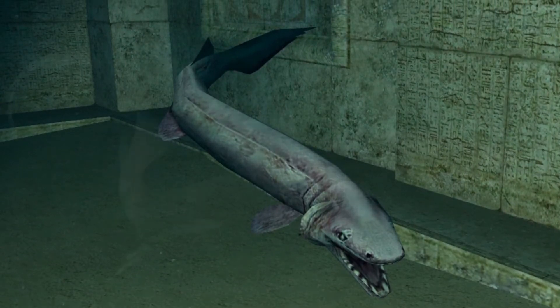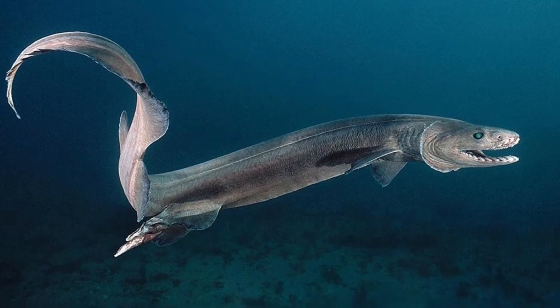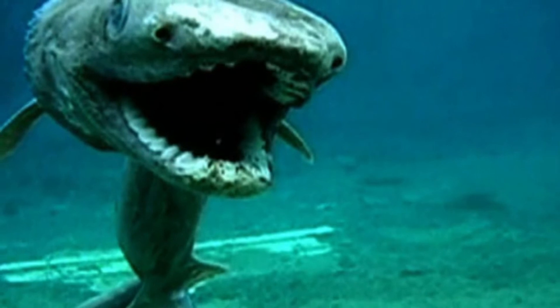Frilled sharks are also called frill-gilled sharks, scaffold sharks, silk sharks, Greenland sharks, frill sharks, fringe sharks, and lizard sharks.